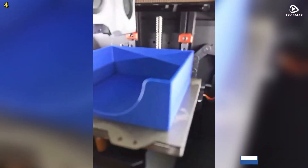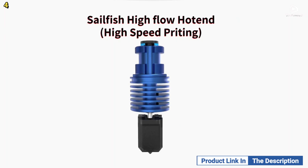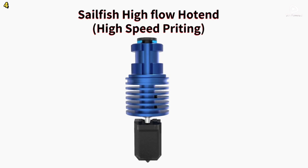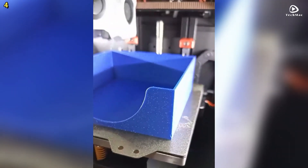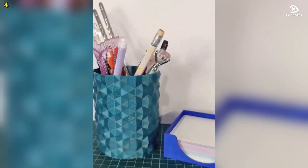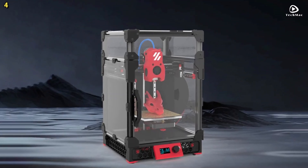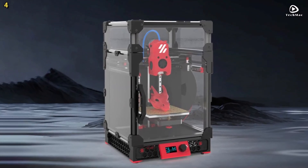The upgraded Z-axis motor increases current and torque, providing greater stability and accuracy for your 3D printing projects. The Faisette R1 Pro is a powerful and reliable machine for anyone looking to elevate their 3D printing experience.